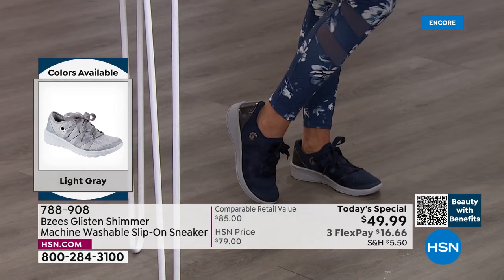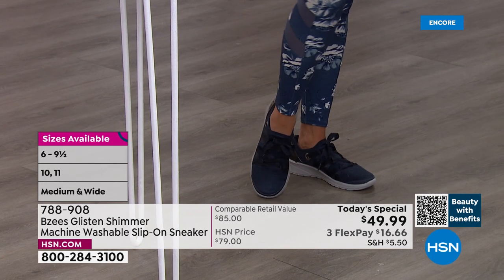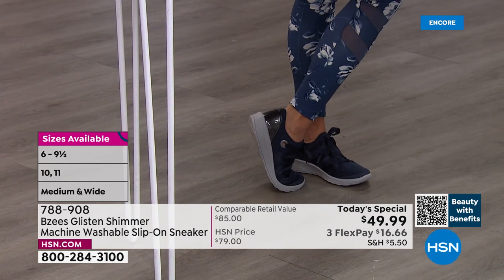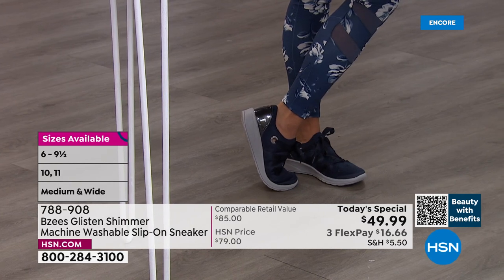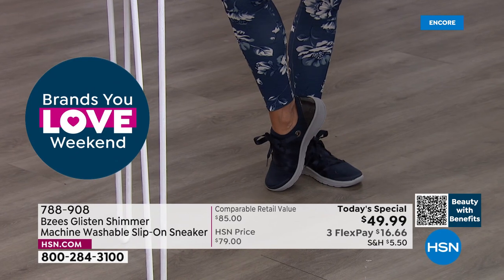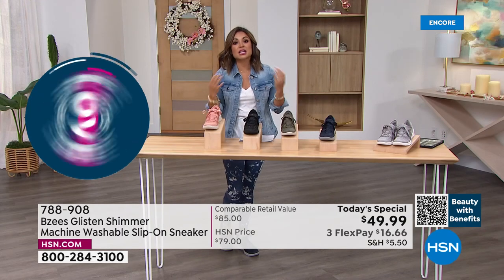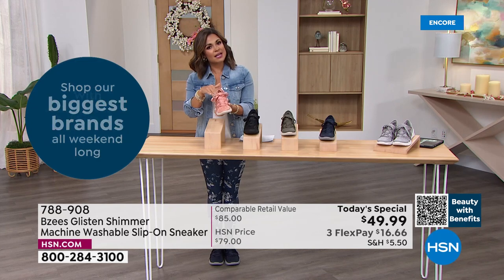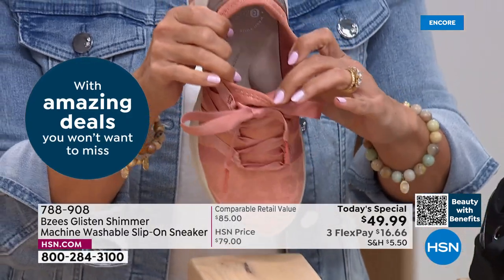We've got a little bit of shimmer, leopard print, florals, and the ribbon detail. I love how the back has that kind of patent look on the back of the heel — very fashion forward. But all the comfort features make it so unique and comfortable from BZ's. It's super light, and inside there's lots of customization to your foot.